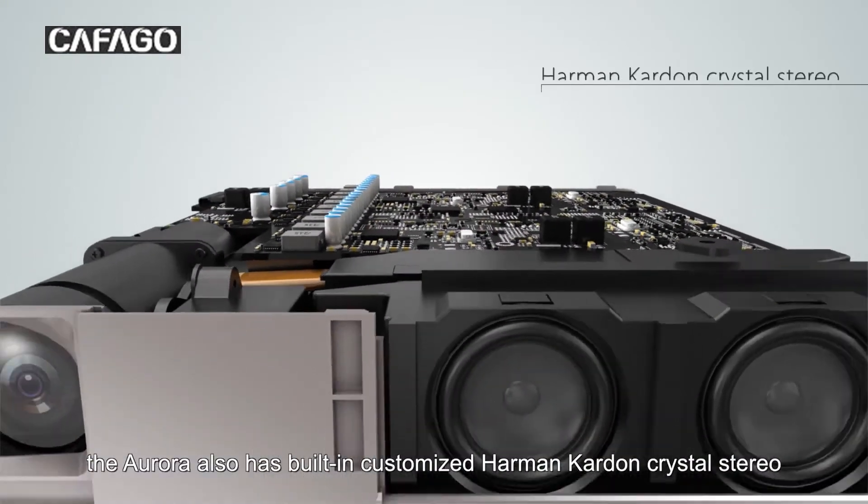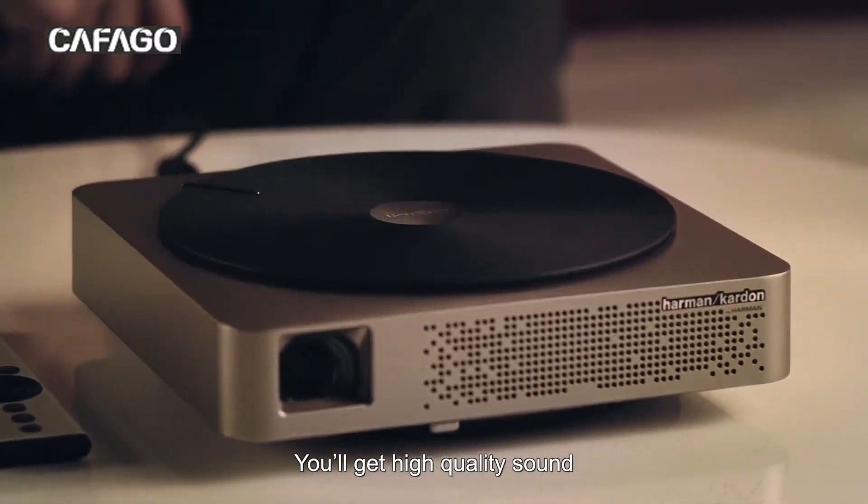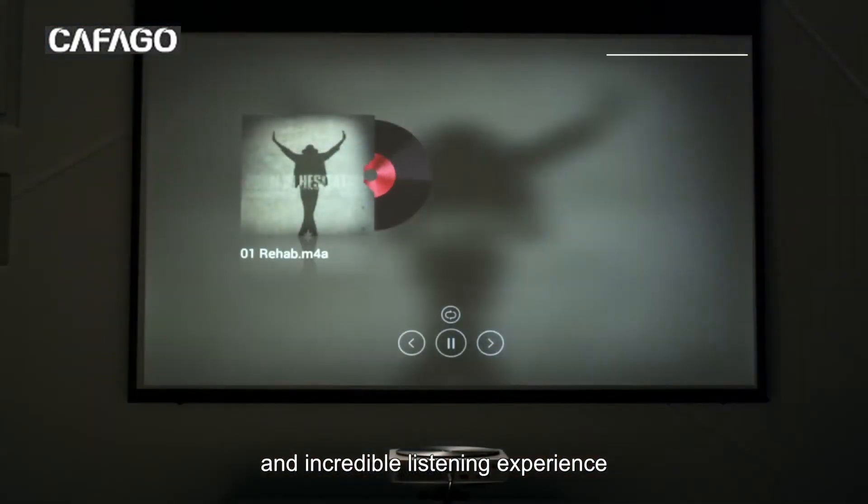The Aurora also has built-in customized Harman Kardon crystal stereo. You'll get high-quality sound and an incredible listening experience.